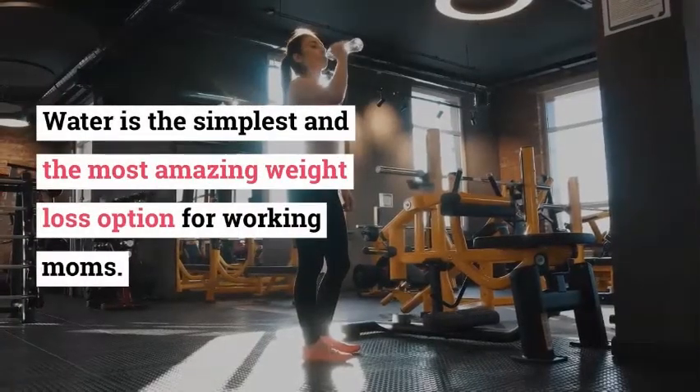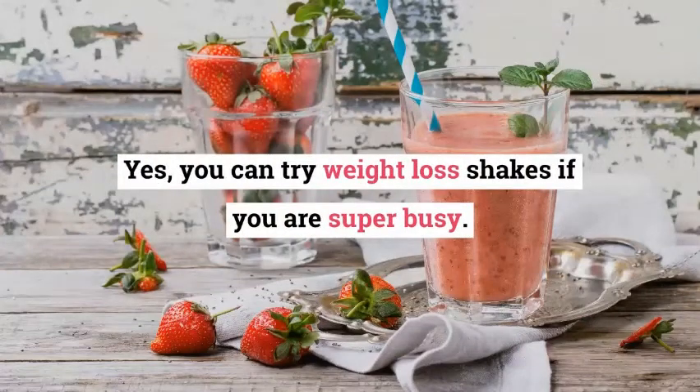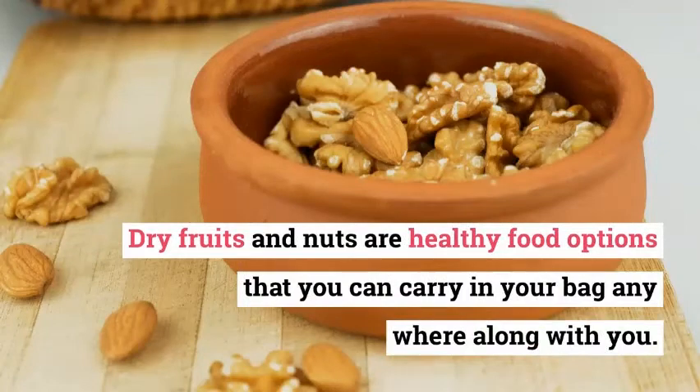Water is the simplest and the most amazing weight loss option for working moms. You can try weight loss shakes if you are super busy. Dry fruits and nuts are healthy food options that you can carry in your bag anywhere along with you.